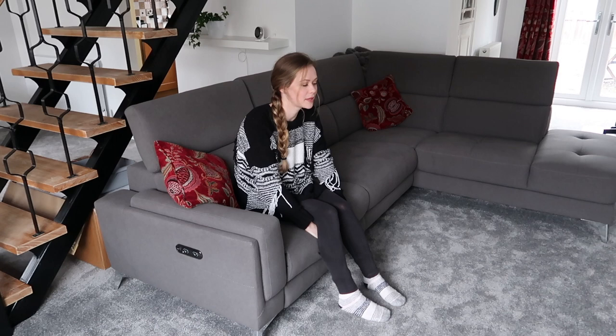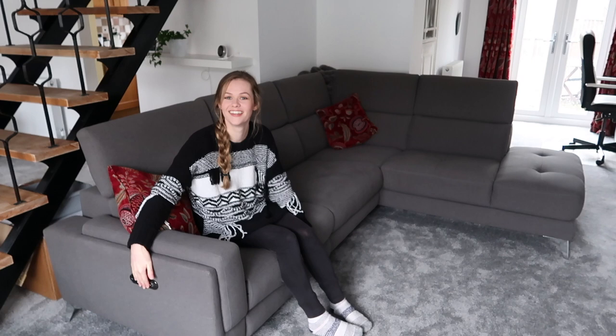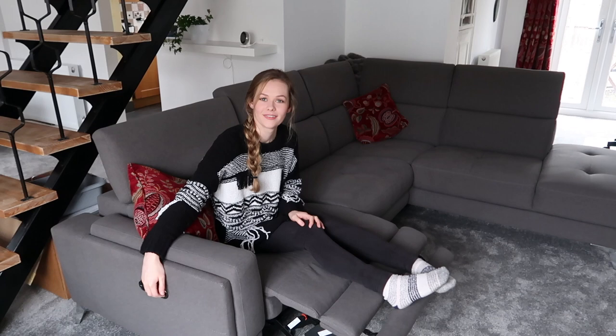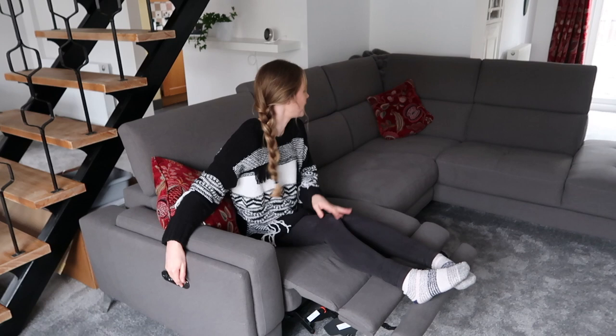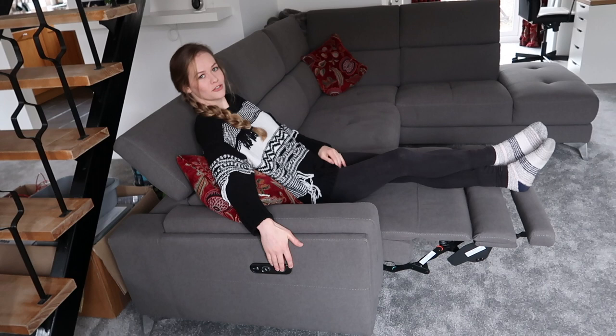Our sofa is from Harvey's — we got it about a month before they went into administration. They were asking us for the money and then they went into administration, so we kind of had to have it delivered while we were still sanding the house. We had to cover it up, but it's in and it's nice. We wanted the corner sofa, though it cuts off a little bit of the study — actually a little bit too much.